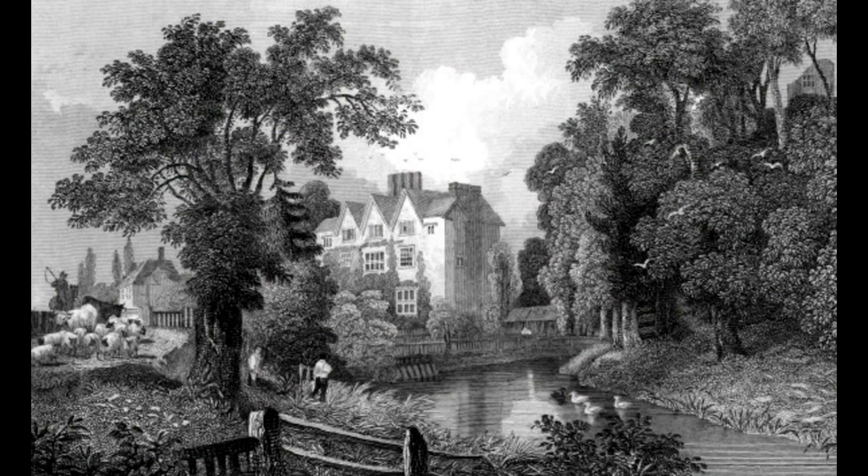In the 16th century, the medieval building on the mound was replaced by a house built by William Morris. It is here Elizabeth I was entertained in 1579.